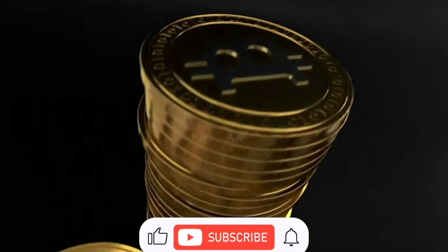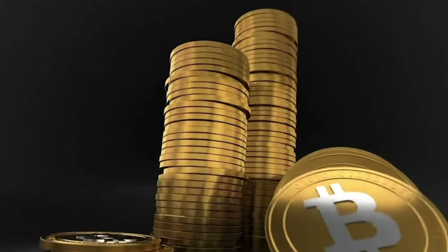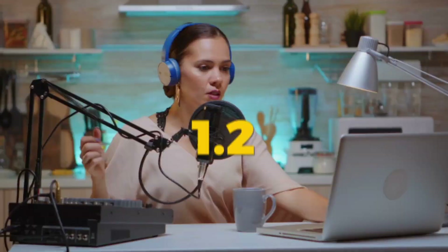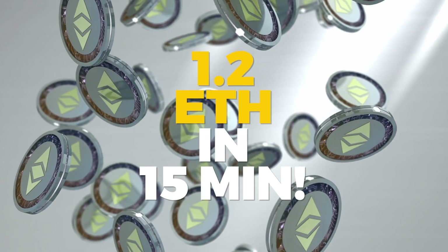Don't forget to like, subscribe, and hit the notification bell for more crypto videos. For today's video, I am going to show you how you can earn 1.2 Ethereum in just 15 minutes with no need for any investments.